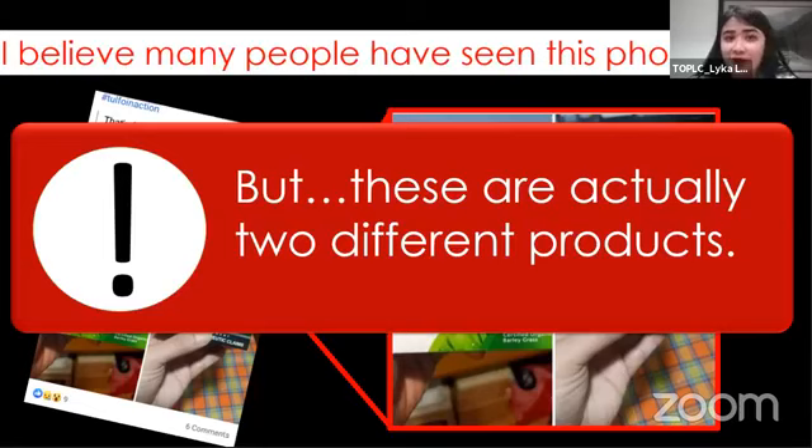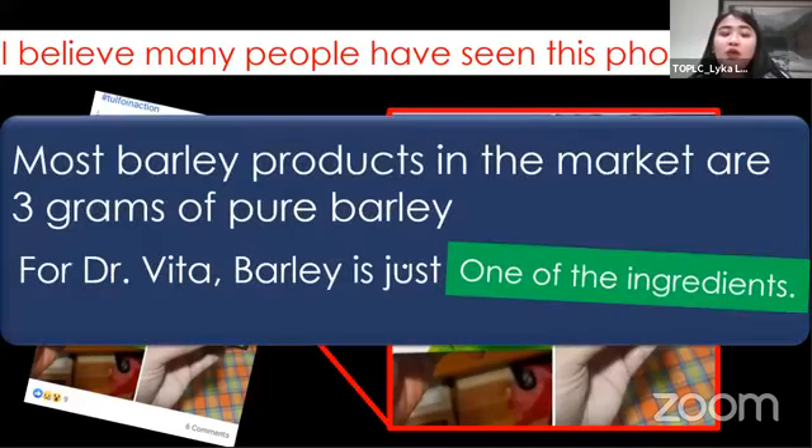May sarili siyang formulation, may sarili siyang brand, and as you can see, may sarili din siyang design. Pag sinabi nating fake yung produkto, parang gusto nating i-deceive yung consumer. But hindi naman po talaga. Dahil original product ang Dr. Vita Barley natin, let's talk about the formulation of our Dr. Vita Barley.